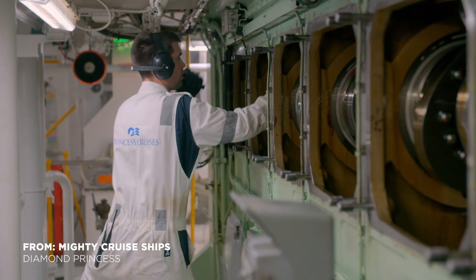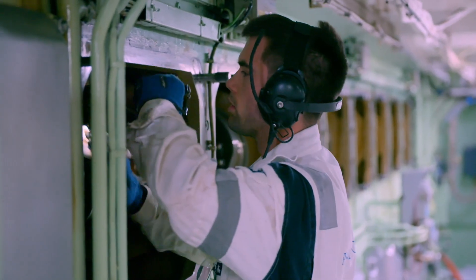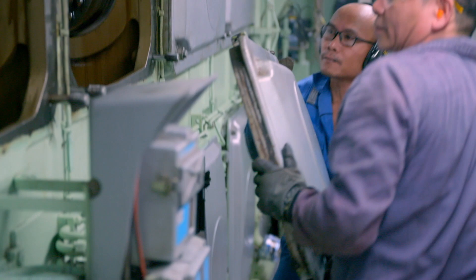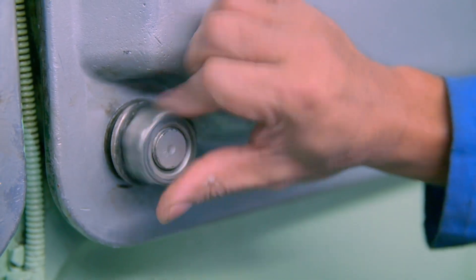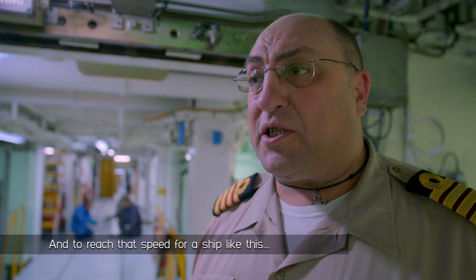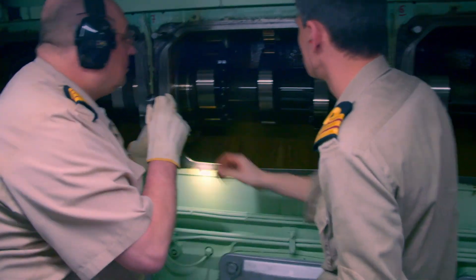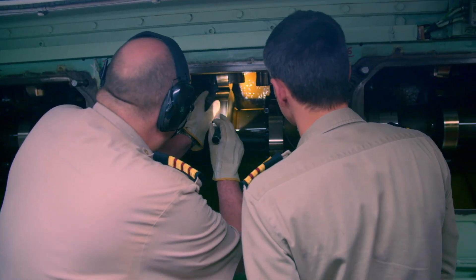Chief Engineer Michele Mezzina and his crew are inspecting the ship's four diesel-electric engines and one gas turbine generator. They need to be in perfect working order before tackling the day-long passage to Korea. Sometimes the speed can go up to 21 knots, and to reach that speed for a ship like this, we need all the power. First Engineer Sergei Makruka has spotted something that could be a problem.